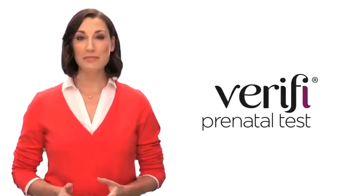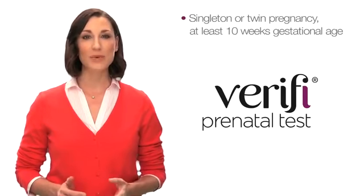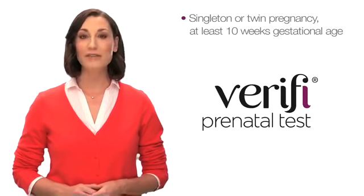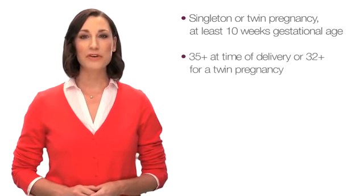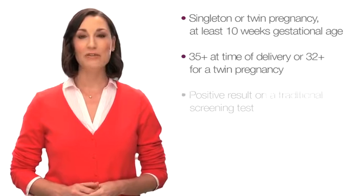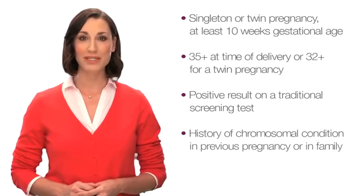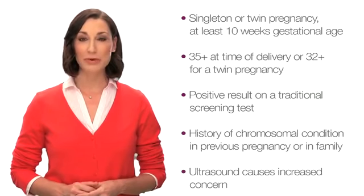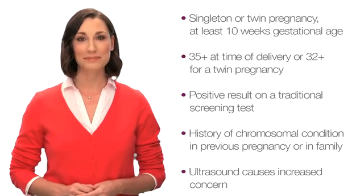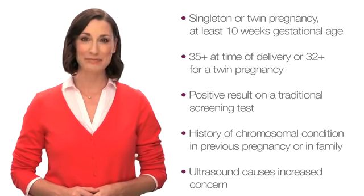So how do you know if the Verify prenatal test might be right for you? First, you must have a confirmed singleton or twin pregnancy of at least 10 weeks gestational age. You may also have to meet at least one of the following criteria: you will be 35 years or older at the time of your delivery, or 32 years or older for a twin pregnancy; you have had a positive result on a different screening test; your ultrasound causes increased concern for a chromosomal condition; or you have a history of a chromosomal condition in a previous pregnancy or in your family. However, your health care provider can discuss with you whether you are an appropriate candidate for the Verify test. Women who are not considered at increased risk should speak with their health care provider about which tests might be appropriate for them to consider during their pregnancy.